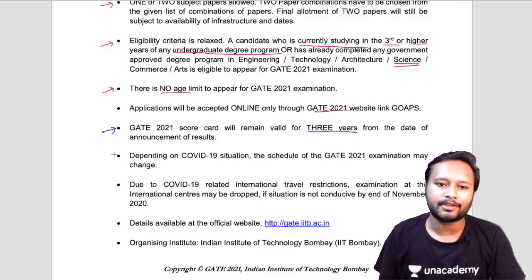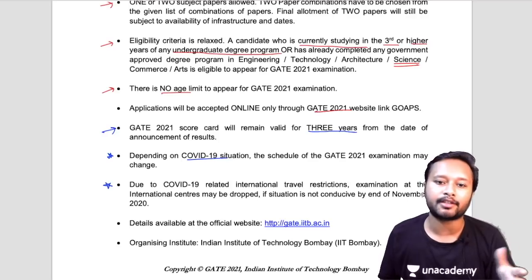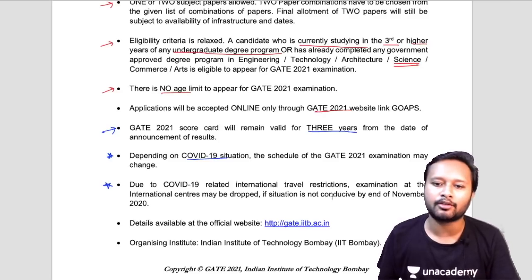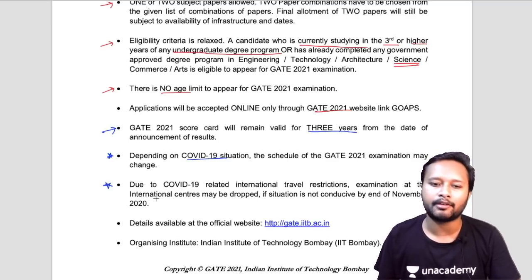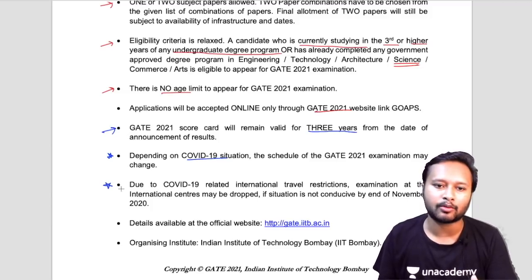An important note: depending on the COVID-19 situation, the schedule of the GATE exam may change. Due to COVID-19 related international travel restrictions, examinations at international centers may be dropped. So this year, international GATE may not be conducted if the situation is not conducive by the end of November 2020. This point applies only to international students, not Indian students.